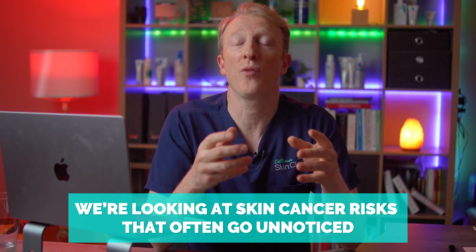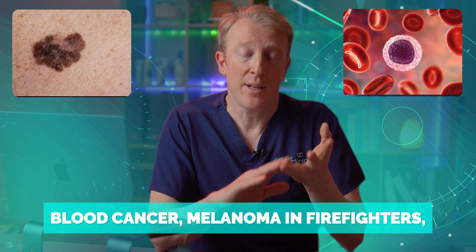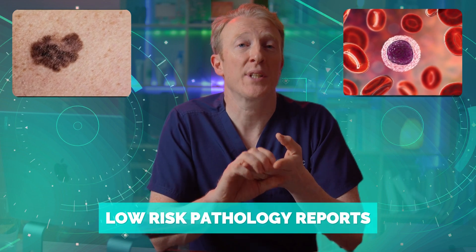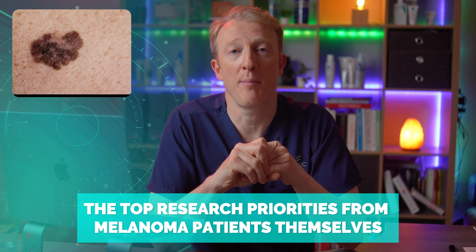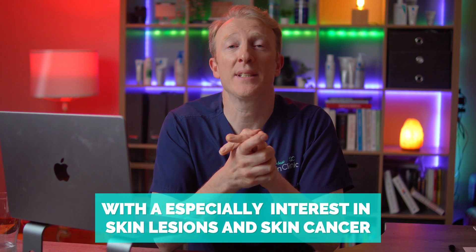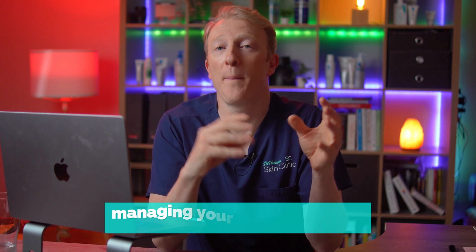In this first episode we're looking at skin cancer risks that often go unnoticed: the long-term risks after haematological malignancies or blood cancers, melanoma in firefighters, subtle red flags in so-called low-risk pathology reports, and top research priorities for melanoma patients themselves.